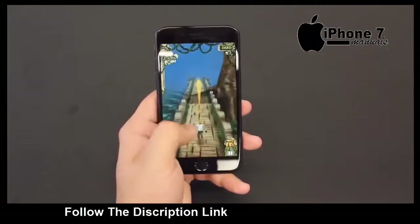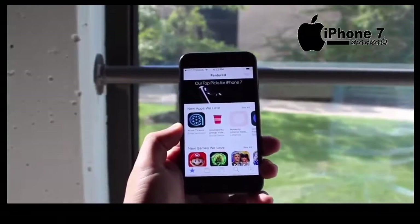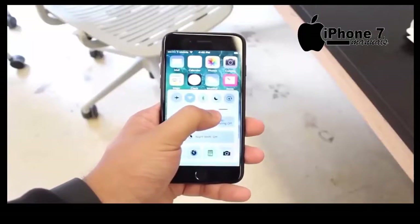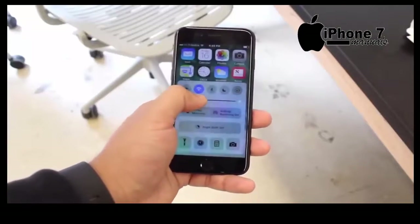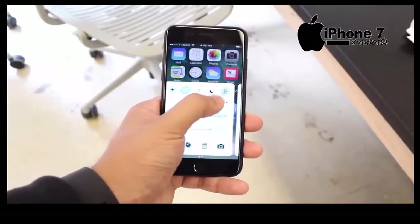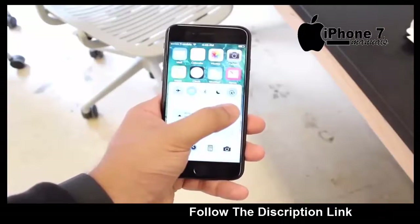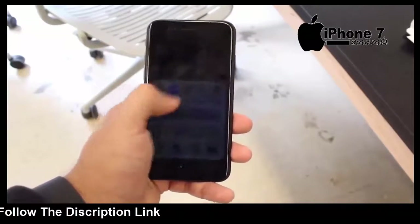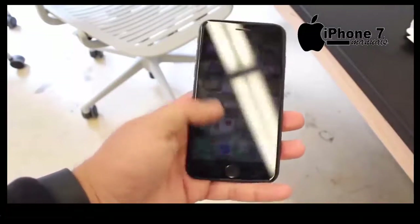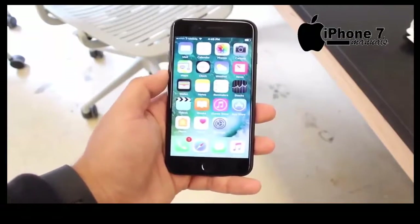Performance is going to be solid on this thing. It has 2 gigabytes of RAM, which a lot of you guys might think is small, but Apple's framework for their software — I'm telling you — it does not need a lot of RAM in order to have a bunch of apps and stuff like that. For the most part, if you're just chilling out, not trying to test it, closing out of apps normally, it'll be fine.